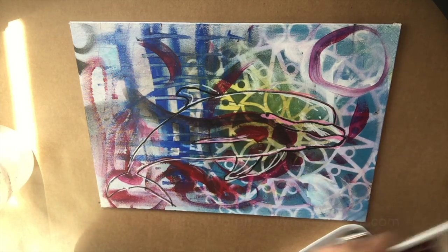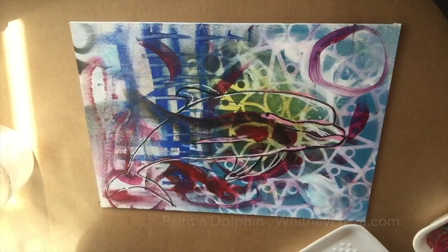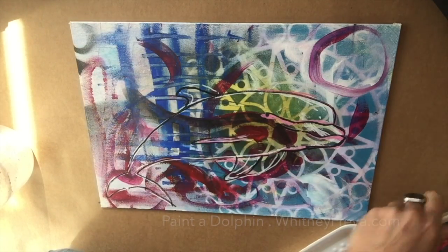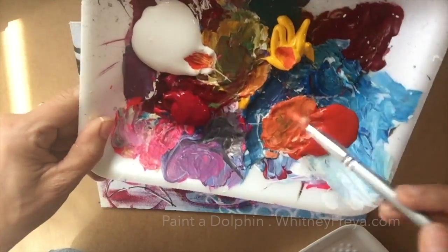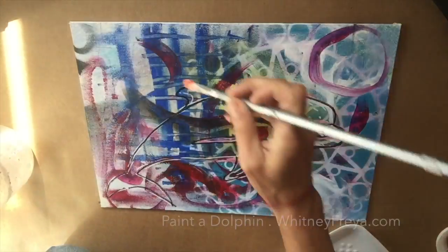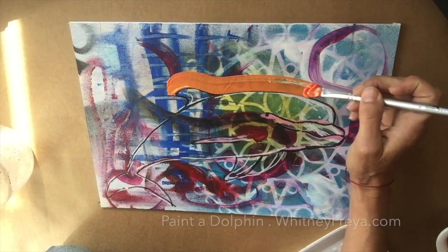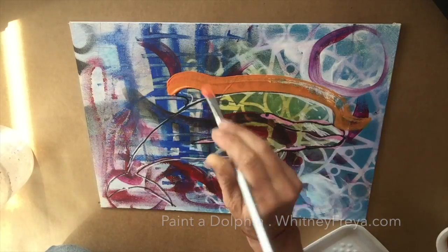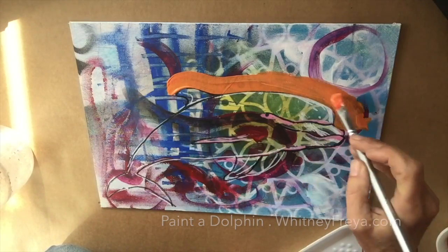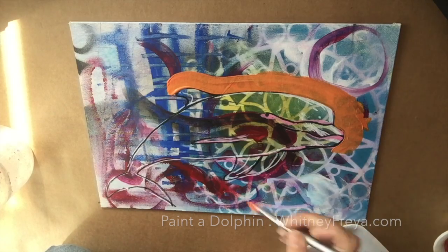I am painting a dolphin because I am meditating on the energy of self-love. There's nothing like a dolphin to turn a boat full of practical, logical, linear-thinking adults into a group of giddy, giggling children.